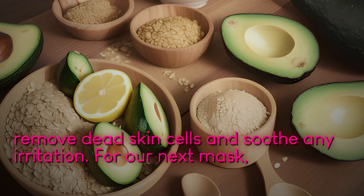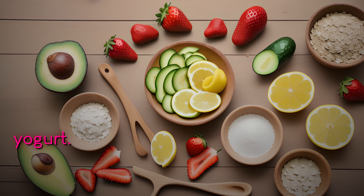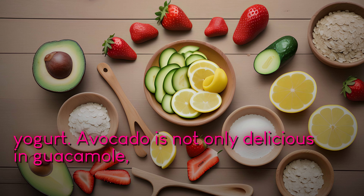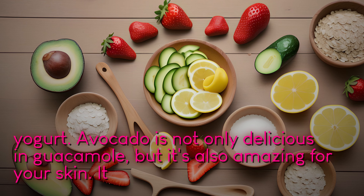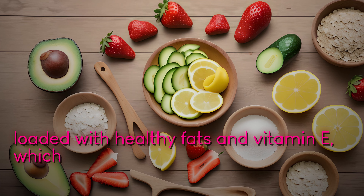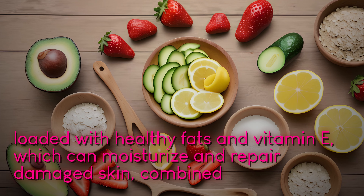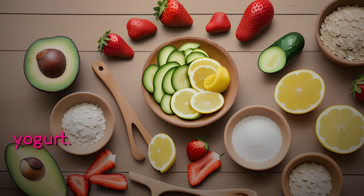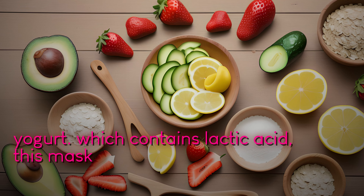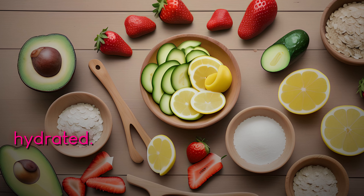For our next mask, we'll be using avocado and yogurt. Avocado is not only delicious in guacamole, but it's also amazing for your skin. It is loaded with healthy fats and vitamin E, which can moisturize and repair damaged skin. Combined with yogurt, which contains lactic acid, this mask will leave your face feeling incredibly smooth and hydrated.